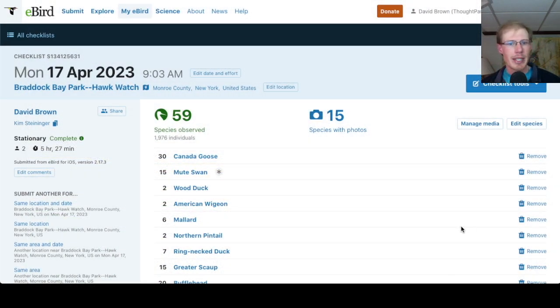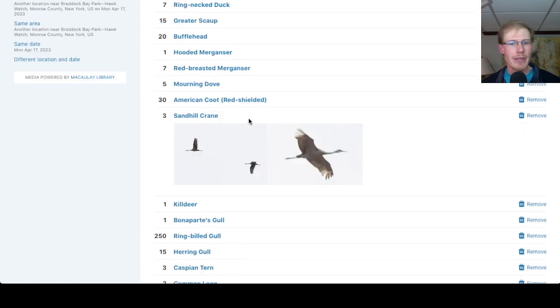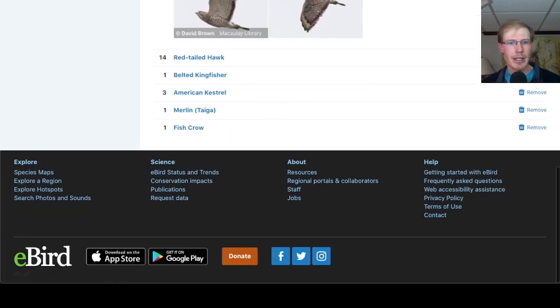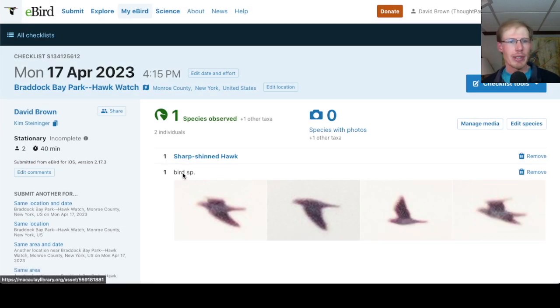Looking at the eBird lists from Braddock Bay Park, I had 59 species. From Frisbee Hill I only put in a partial checklist, and a partial list from Braddock Bay Park at the end of the day.